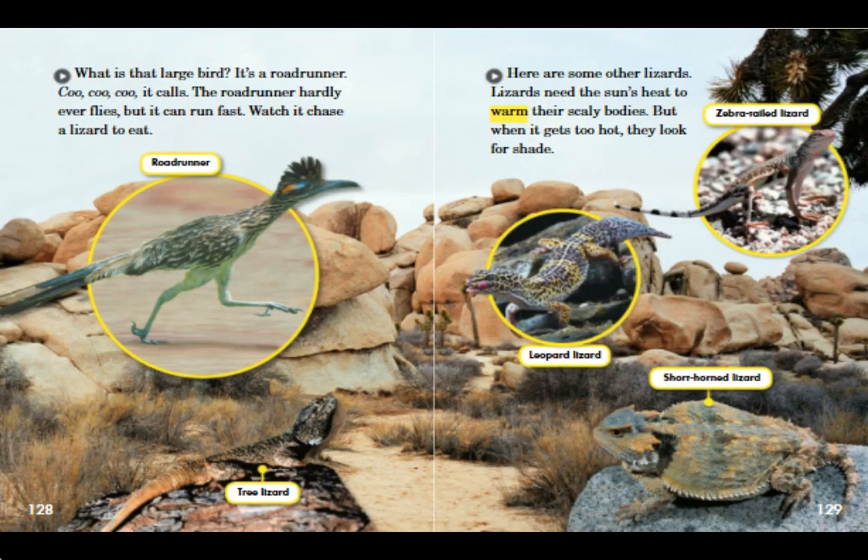What is that large bird? It's a roadrunner. Coo, coo, coo, it calls. The roadrunner hardly ever flies, but it can run fast. Watch it chase a lizard to eat.